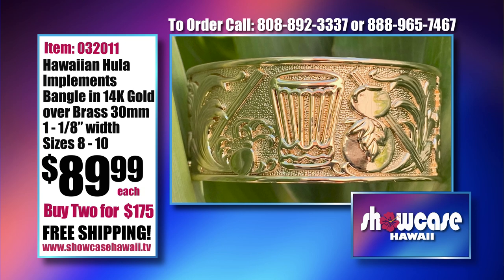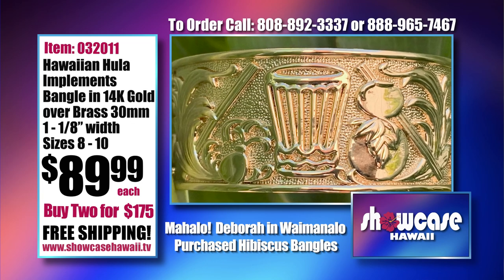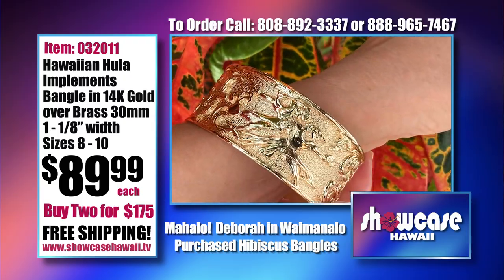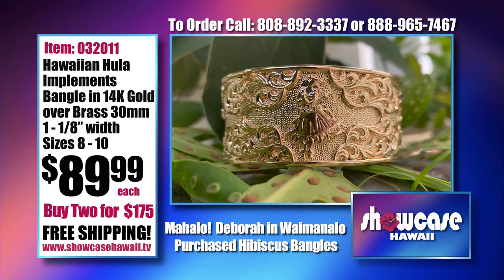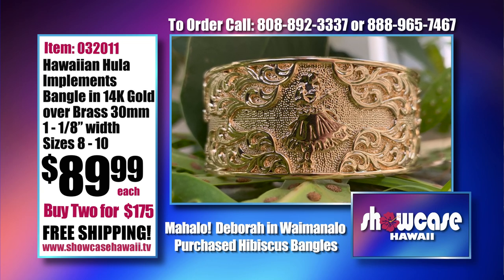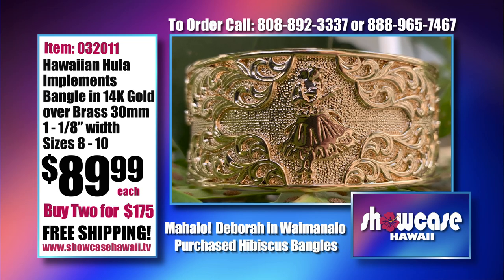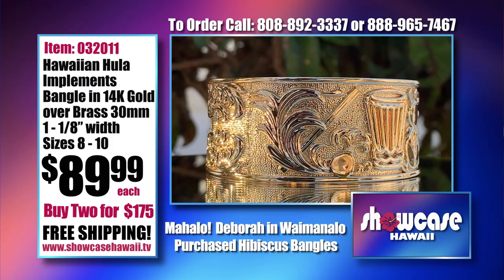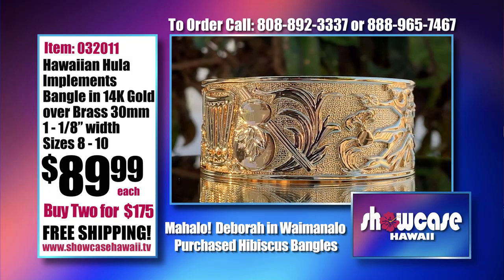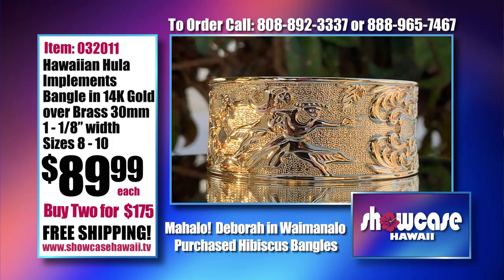So 30 millimeters is just over an inch — about an inch and an eighth in width. Very substantial, noticeable, and beautiful. You really needed this width to showcase all the designs in this piece. If you went any smaller, you'd lose that detailing. We're able to integrate everything and at the same time showcase the beauty of the bracelet and the bling. Don't forget free shipping. And if you buy two, it's $1.75 off. You can log on to showcasehawaii.tv.